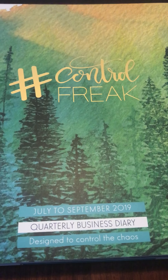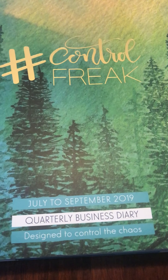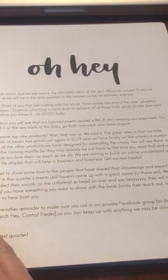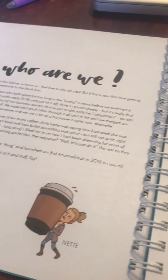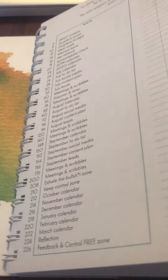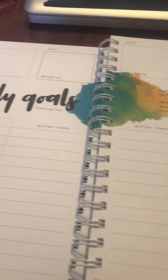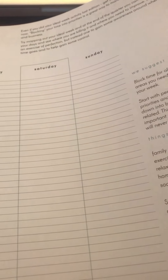So excited, just got my Control Freak planner in the mail for the first quarter of the new financial year, July through to September 2019, and it is beautiful. The colors are amazing - this video is not really giving the correct color showing, but I'm sure you guys can understand how beautiful it is. We've got quarter goals, quarter budgets, priorities, ideal week, and it even gives you suggestions.